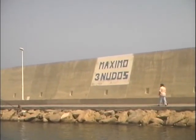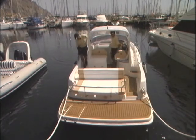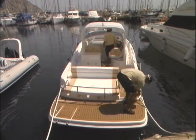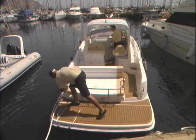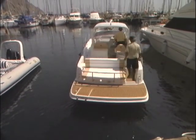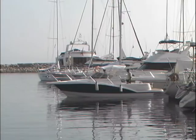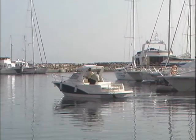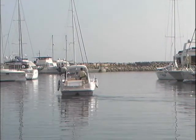No se debe sobrepasar nunca los tres nudos dentro del puerto. Si el barco está atracado de popa, la maniobra de desatraque será más directa. Soltamos amarras y damos marcha avante muy suave y con el timón a la vía. Después viramos a estribor con un golpe de timón y ponemos proa a la salida de la calle.